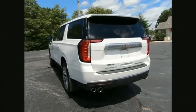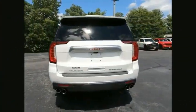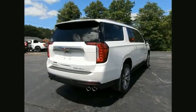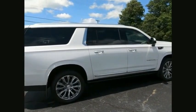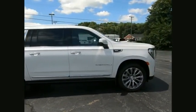GMC Yukon XL is a great choice for families who need a full-size SUV with maximum seating. The looks don't hurt either. Is love at first sight really possible? Let us know when you stop in.